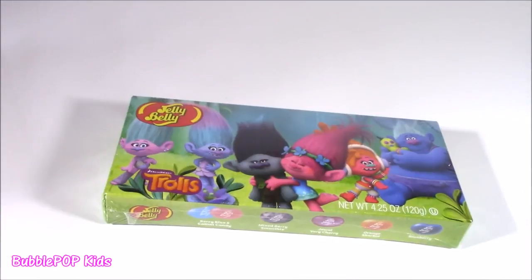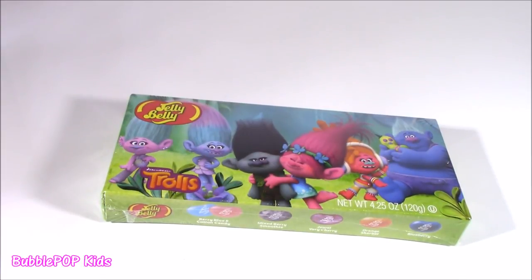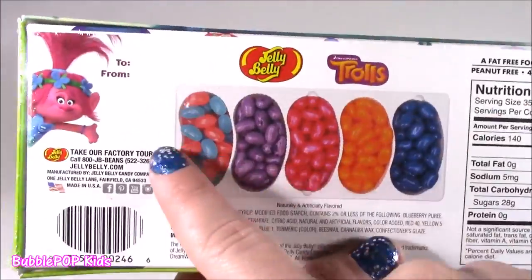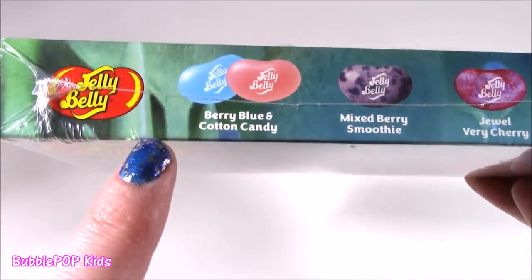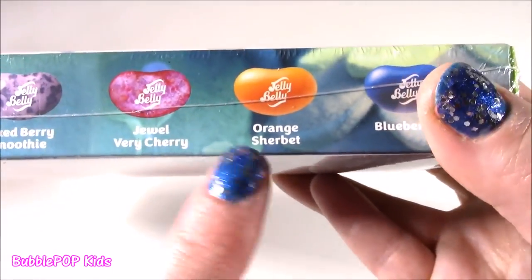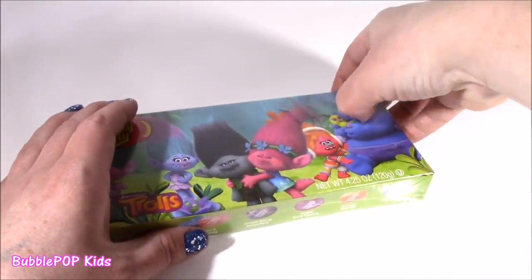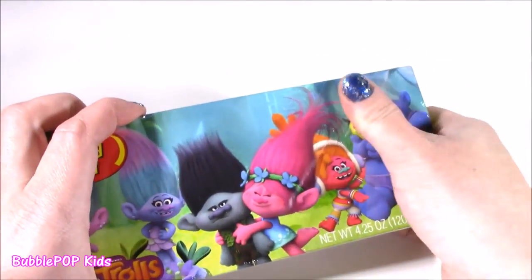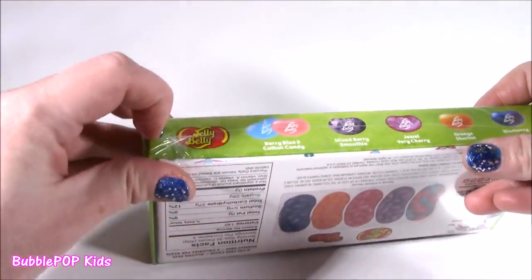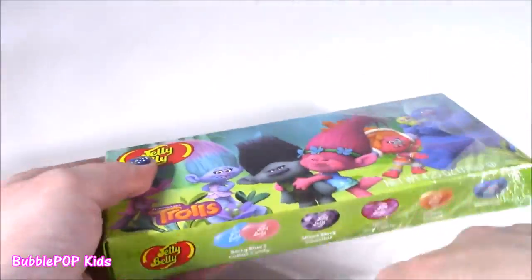I'm going to have my Jelly Belly Trolls edition. Those last things were horrible — don't know what they were, don't know what they were about. Why did they even make those things? But now we're moving on to some Jelly Belly, and we got the Trolls edition box. Look at all these flavors — they're amazing. Berry Blue and Cotton Candy mixed together. Mixed Berry Smoothie. Jewel Berry Cherry. Orange Sherbet. And plain old blueberry. Let's unwrap these and do the Jelly Belly taste test. I always have jelly beans on these bonanzas, I can't get enough of them. All you have to do is tear it off, then you're good.